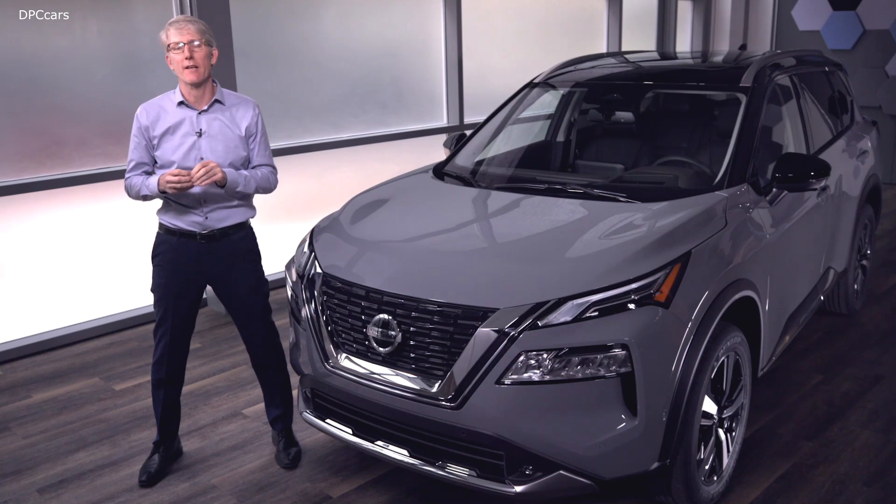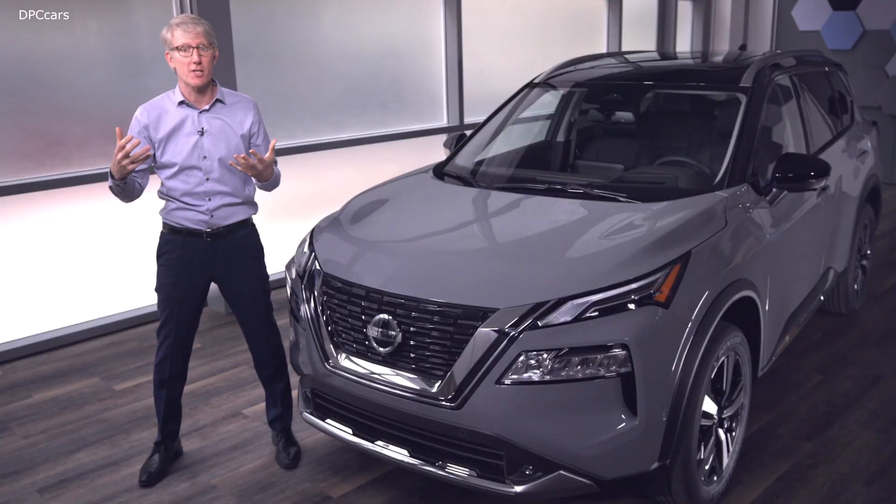We're confident that the NVH will be second to none in the compact SUV segment. Now moving on to fundamentals — handling and the feeling and confidence you get when you drive the vehicle. How do we do that? We're talking about the suspension. We spared no expense.